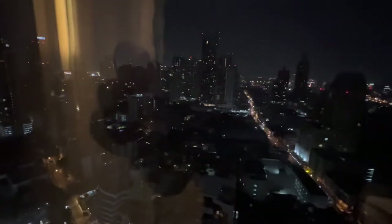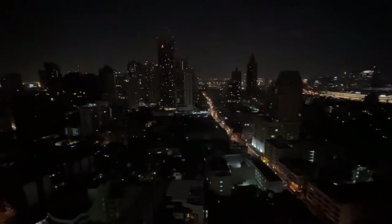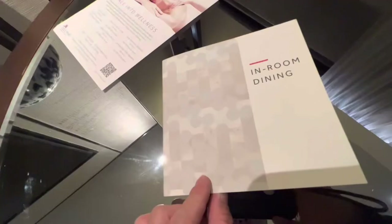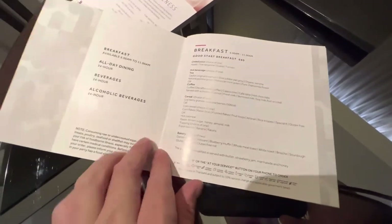Let's check out the view. Check that out, folks — nice view out here at the Marriott Marquis. They also have in-room dining almost 24 hours — basically throughout the clock.